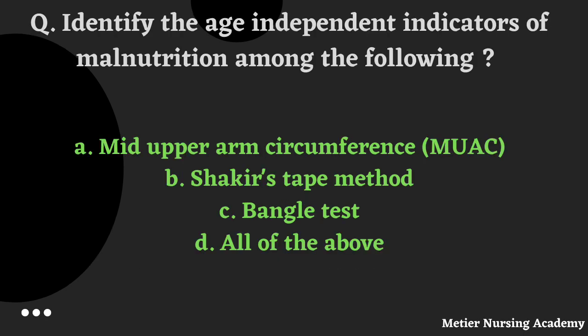Identify the age-independent indicator of malnutrition. Underline the word age-independent — not considering age here. Apart from age, what are the ways to identify malnutrition? Options: mid-arm circumference, bangle test, Shakir tape test, or all of the above. The right answer is Option D, All of the above.